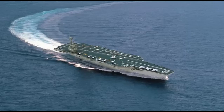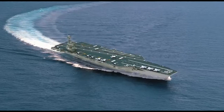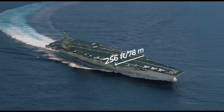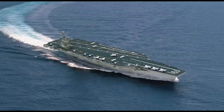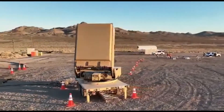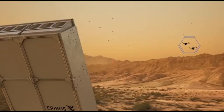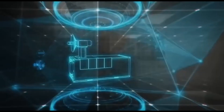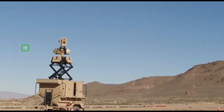The impressive size of the deck allows the new pearl of the American fleet to transport up to 90 aircraft, including Boeing F/A-18E/F Super Hornet fighters, Lockheed Martin F-35 Lightning II, electronic warfare aircraft E/A-18G Growler, Northrop Grumman E-2 Hawkeye Airborne Early Warning Aircraft, Grumman C-2 Greyhound transporters, Sikorsky SH-60 Seahawk helicopters, and combat drones.